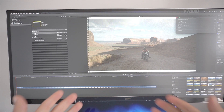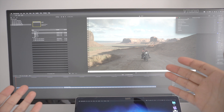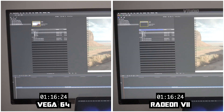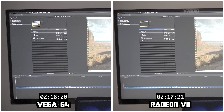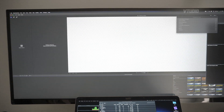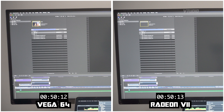In this test, I want to see if it makes rendering out RED 8K footage any faster. Interestingly enough, the Vega 64 actually rendered out faster than the Radeon 7. Let's switch it up to an A7 III — here the Vega 64 and Radeon 7 were neck and neck.